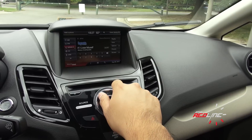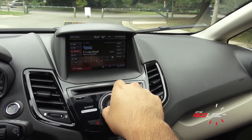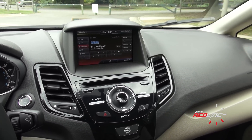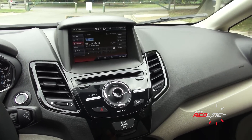This has the Sony audio system, and actually it sounds fantastic. This is probably the best-sounding audio system that I've heard in the subcompact class. So for those of you who are audiophiles, the Fiesta definitely has your name written all over it.